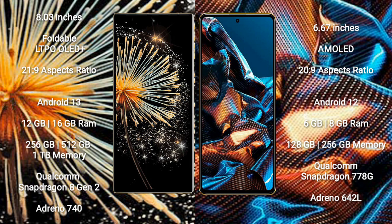The Xiaomi Mix Fold 3 runs on the Android 13 operating system. The Xiaomi Poco X5 Pro runs on the Android 12 operating system.